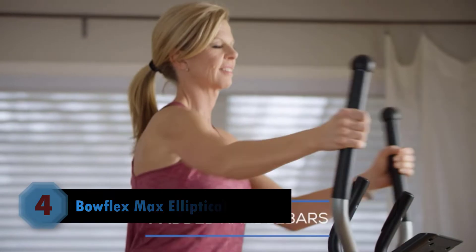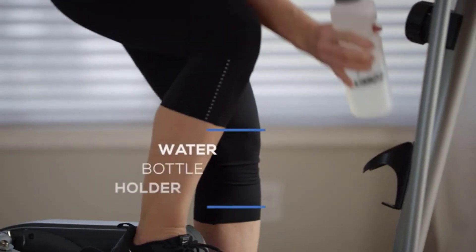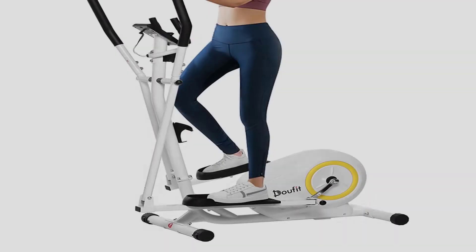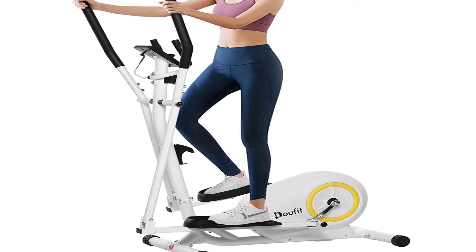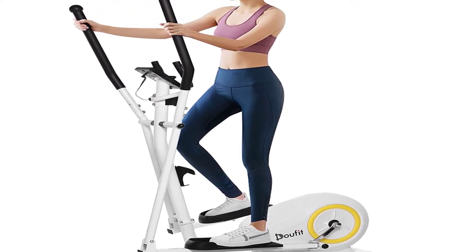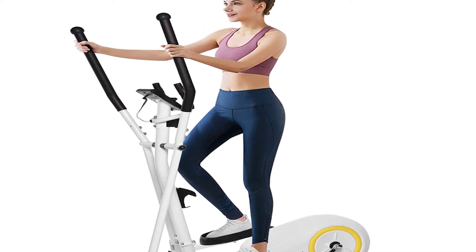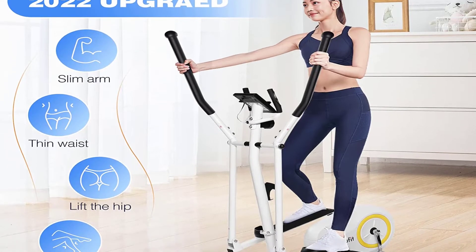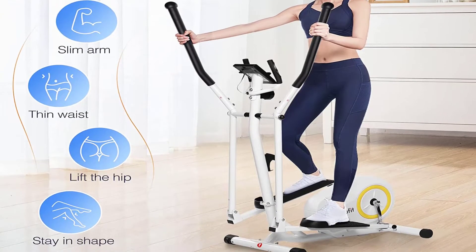Number four: the Dofit Elliptical Machine. The Dofit Elliptical Machine is a great choice that comes within an affordable budget to provide a smooth workout experience. It features a large and smooth wheel that is effective and safe. In addition, the machine has eight adjustable levels of resistance to match different training intensities for everyone in the family.